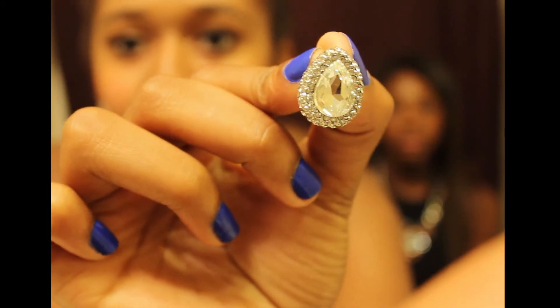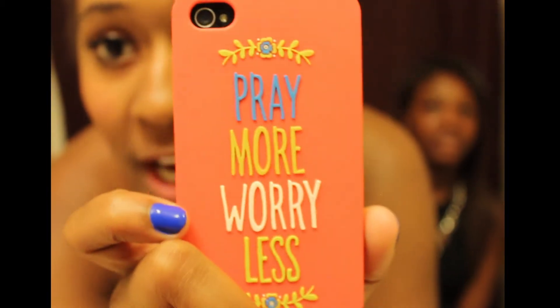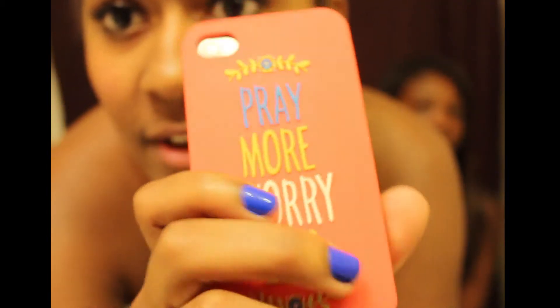I guess I'll show you the last accessories I got. This is the last thing — I got these earrings that I'm wearing right now, from Windsor. That's what they look like. And lastly, I got this phone case from Francesca's — I've never been there. It says 'Pray more, worry less.' I just love the color and it just pops. And I needed a new phone case, so I just got it.